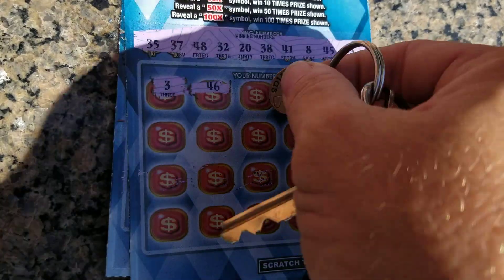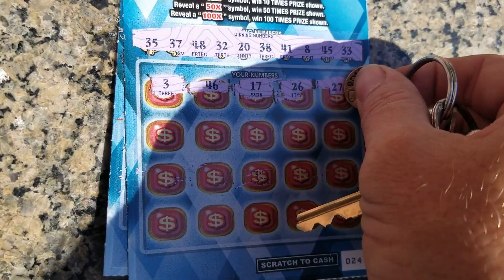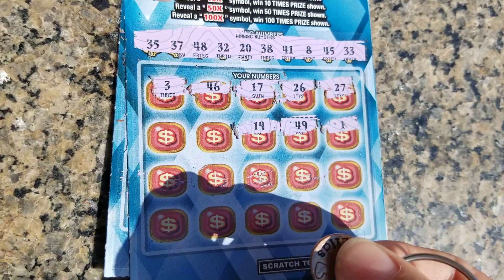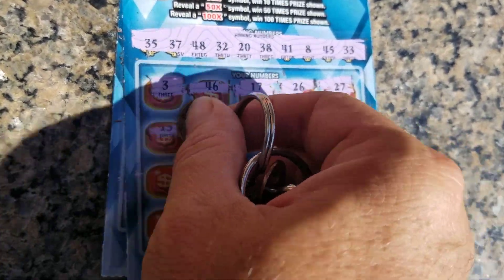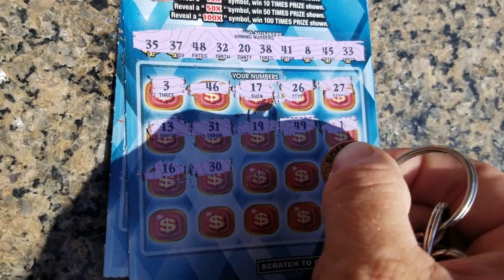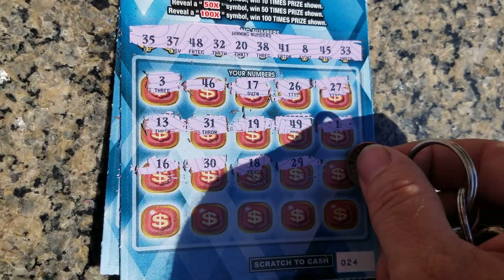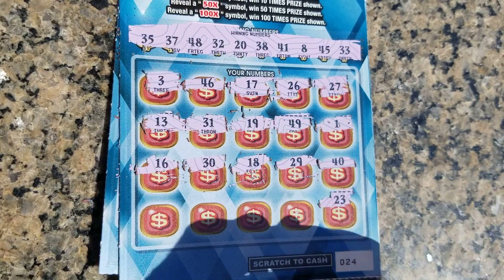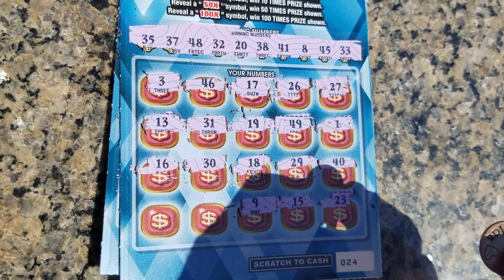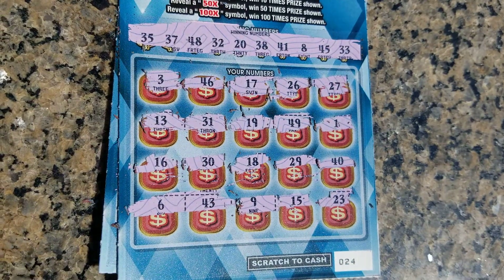3 and 46. 17 and 26. 27 and a 1. 49 and 19. 31 and 13 — mirror image. 16 and 30. 18 and 29. 40 and 23. Come on, let's get something. 15 and 9, come on, back-to-back. 43 and a 6.